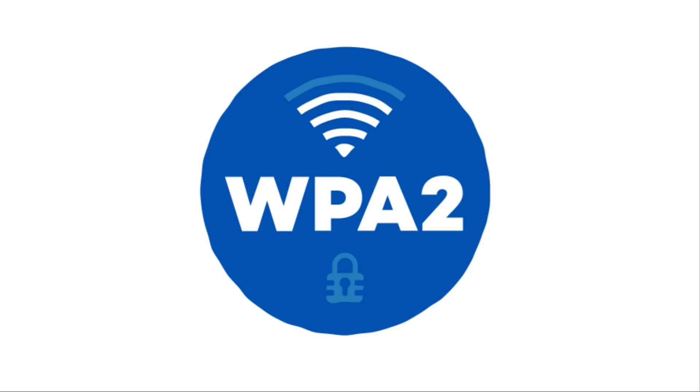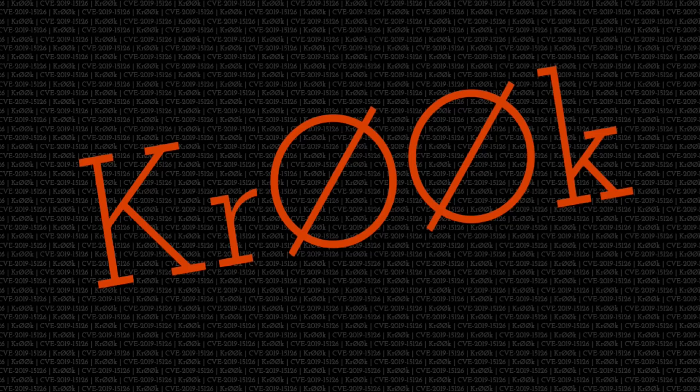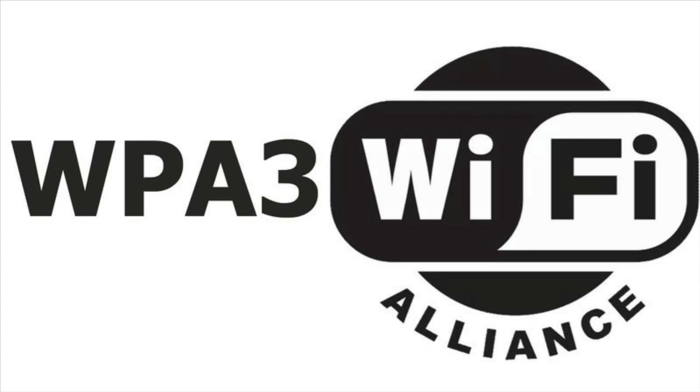WPA2 is not without fault — it does have vulnerabilities. The most famous is probably the KRACK vulnerability discovered in 2016, which takes advantage of flaws in the four-way handshake your device performs when connecting to a router over WPA2. There's also a vulnerability called Krook, which causes certain Wi-Fi devices to use all-zero encryption keys for part of their communication, though this only affects unpatched Broadcom and Cypress devices and can be fixed with a firmware update. That brings up another general security tip: always make sure you're using the most up-to-date firmware on your router.